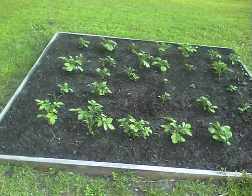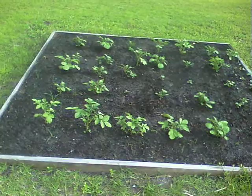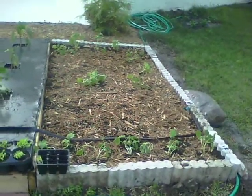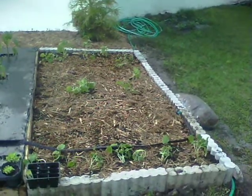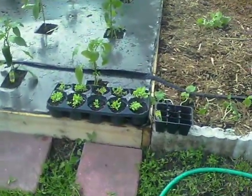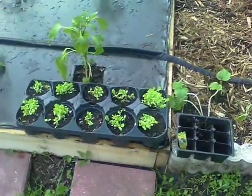Right here we have white potatoes, red potatoes. And like I said, I just planted the cucumbers tonight — they'll be doing pretty good, they'll grow, I'm sure. Over here, this is romaine lettuce. I'll transplant that when it gets bigger.